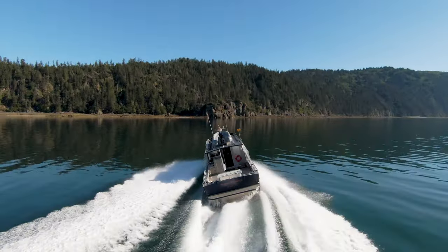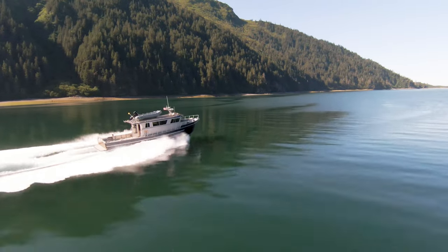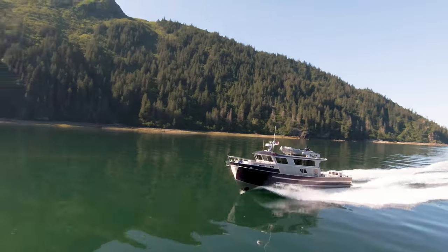It's a 43-foot long by 13-foot wide bay weld that we've incorporated a lot of great ideas into. These boats are built here in Alaska — they're built for Alaska, built by Alaskans.